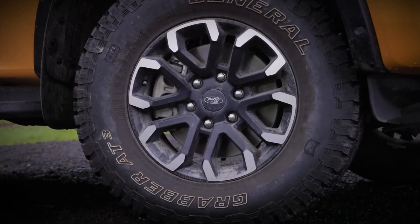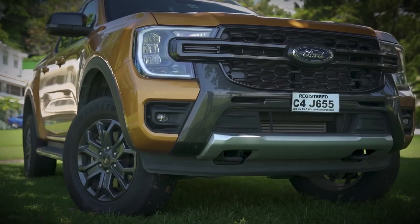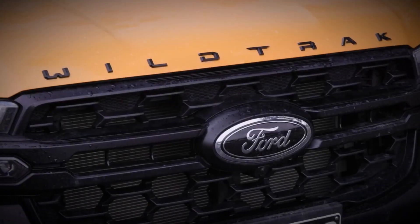Despite its well-equipped nature, the Wildtrak is no longer the range-topping model, as the limited trim has been discontinued and the Platinum model has joined the lineup, positioning the Wildtrak in the middle of the range.